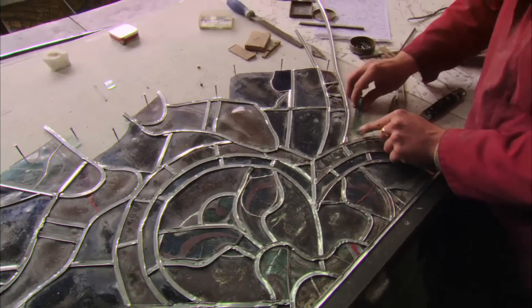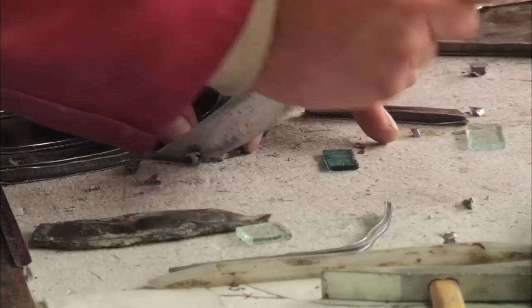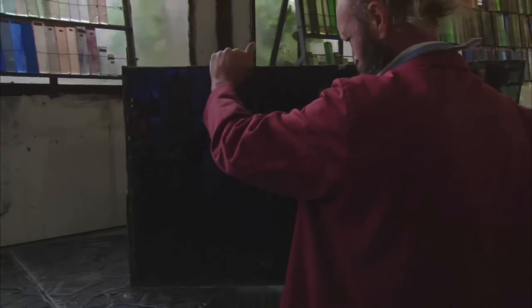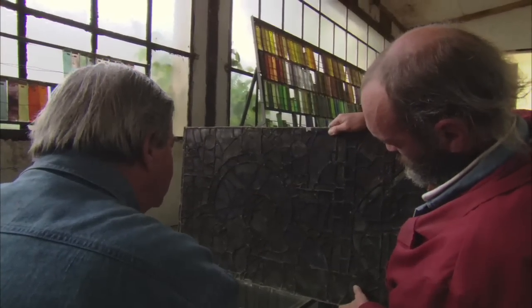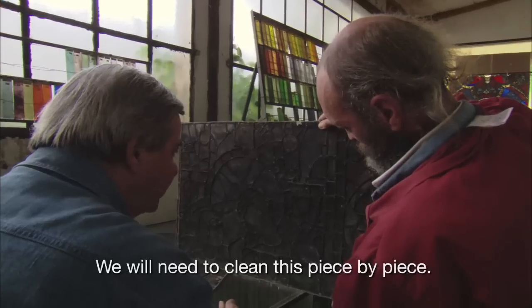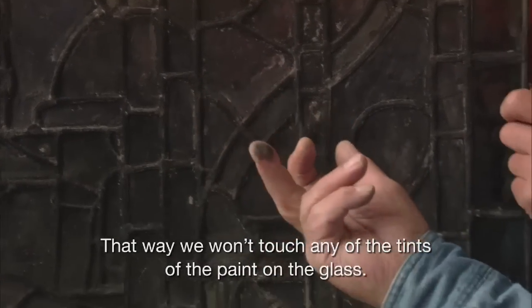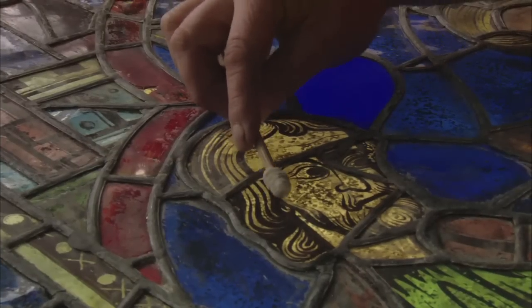In a nearby workshop, restorers are bringing these stained glass windows back to life. Head glass conservator Gerard Hermé examines a panel that has just been taken down: "We can see all that is very dark, very dirty. We need to clean up piece by piece, so we can't touch the grisaille and paint on the glass." With a combination of alcohol and water, they gently clean the glass — a process that can take months, or even years, for a single window.